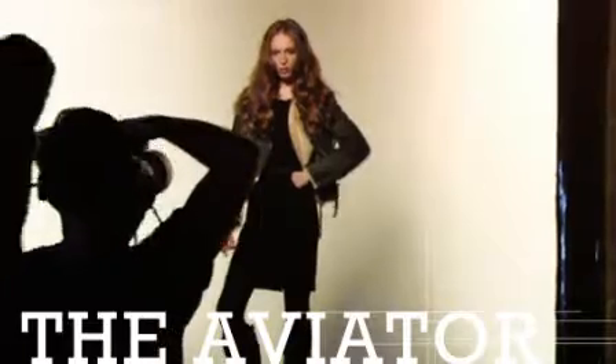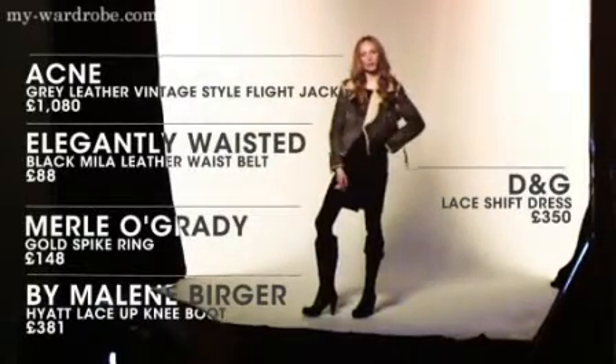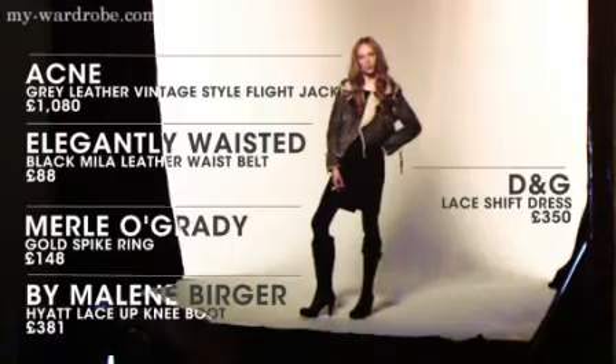Acne's vintage style flight jacket paired with D&G's ultra feminine lace shift dress, Maylene Berger's fierce boots and Merlo Grady's fabulously statement spike ring. This look is all about making serious glamour seem effortlessly cool and laid back.